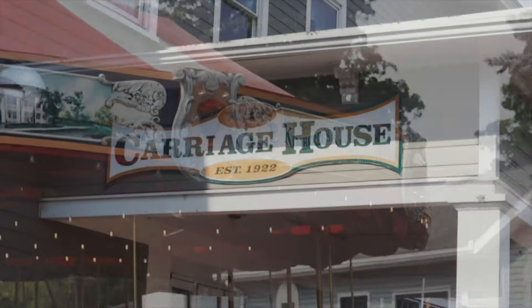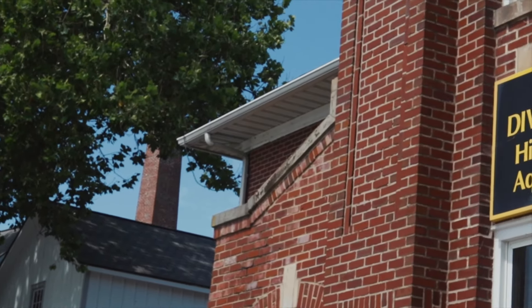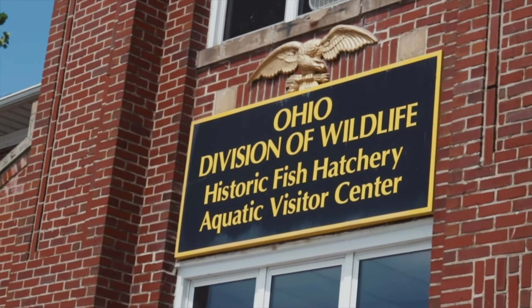Hi everyone! Today I'm doing a bit of a different video for episode 9 and it's going to be a mini adventure guide for my adventure guide series. Last week I showed you a video of Kimmerly's Carousel, The Carriage House, and Frosties. However, I'm going to be taking you across the island to a place that I absolutely loved growing up, and that is the Aquatic Visitor Center. So I hope you enjoy!